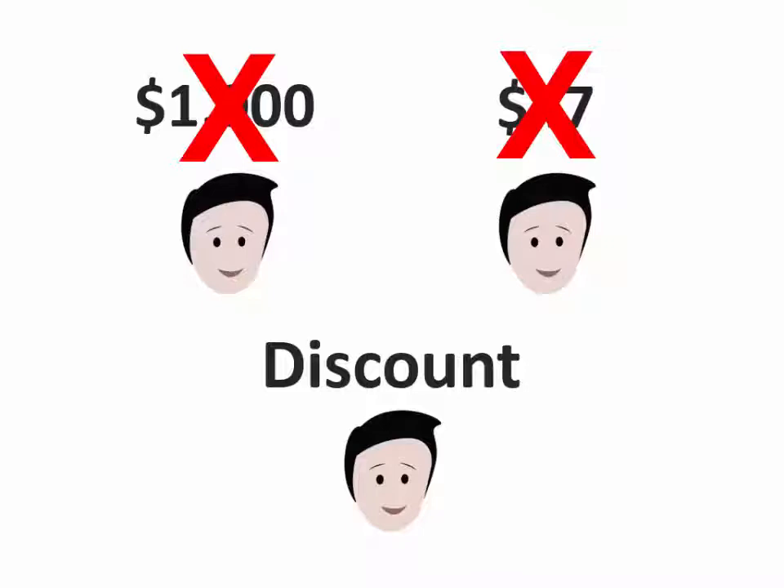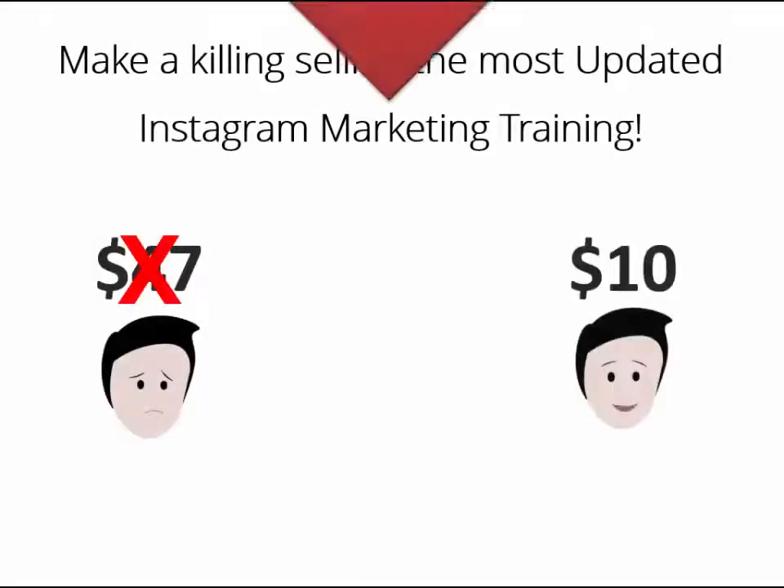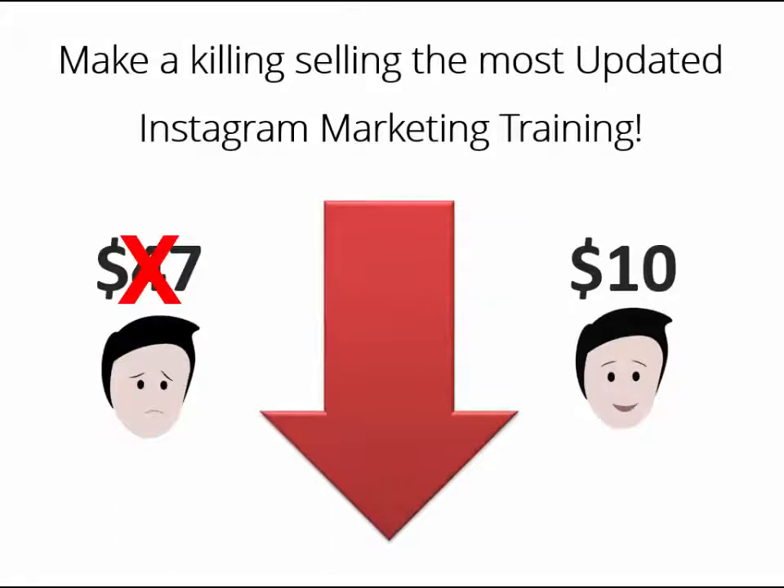There is nothing to do on your end. We did all the grunt work for you. Get access to your package while it's still available for much less than its actual selling price, and you'll get access to everything you need to sell your own high-quality product starting today. Click the button below and make a killing by selling the most updated and easy-to-apply Instagram marketing training on the web.